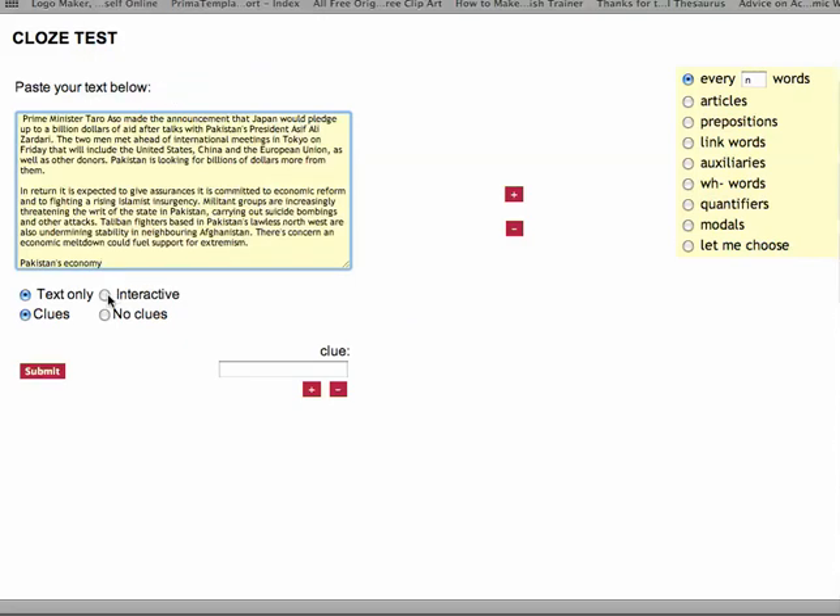One of the reasons this is beautiful - it's interactive. We're not going to use clues. Now, you can use it to test your grammar, but I'm going to do something else. I'm going to go for every seven words. What's going to happen is every seven words are going to be deleted, and you have to put them back in. Submit.